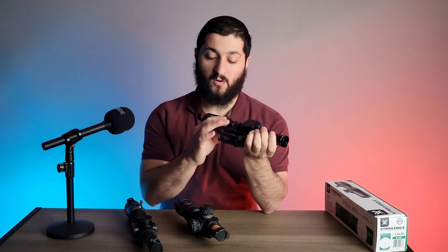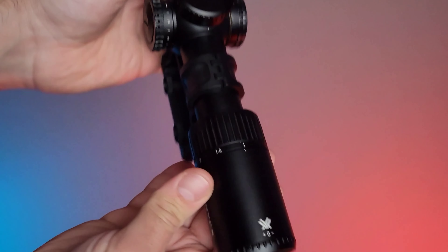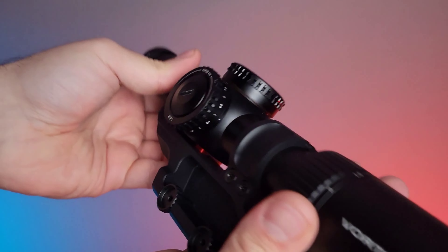This is the Vortex Viper PST Gen 2 — this is a 1 to 6, and this new one is a 1 to 8. This one comes in at the same price as this one, and that's definitely a reason why I'm going to be comparing the two, because I think this is significantly nicer, even though it is a second focal plane.